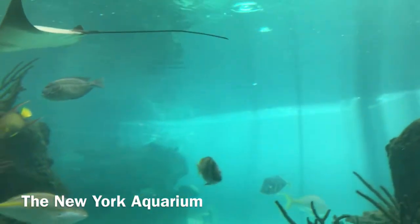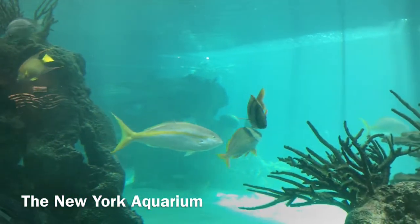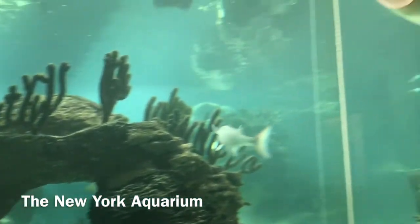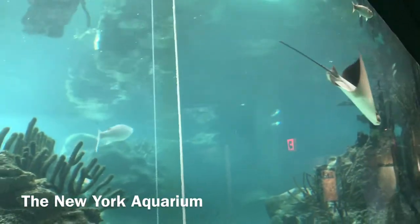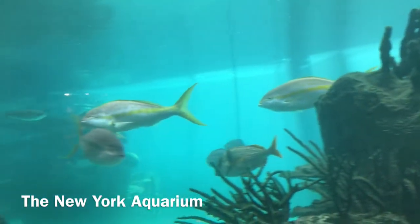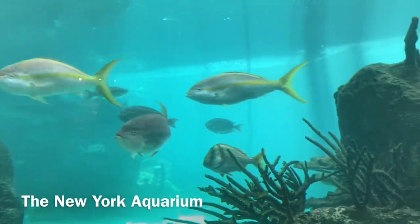The Cow Nose Ray is a kind of Eagle Ray found in the Western Atlantic and the Caribbean. They breed from June through October. Females may live for as many as 18 years, whereas males may only live for 16 years. They are typically 11 through 18 inches at birth and can grow to be over 45 inches.